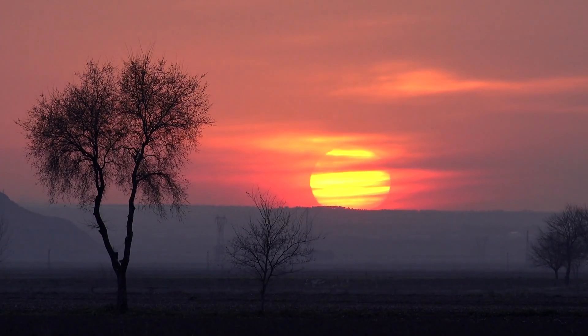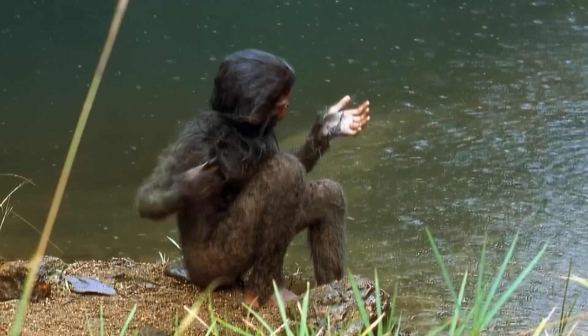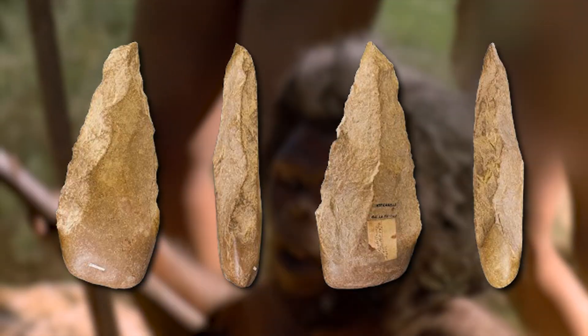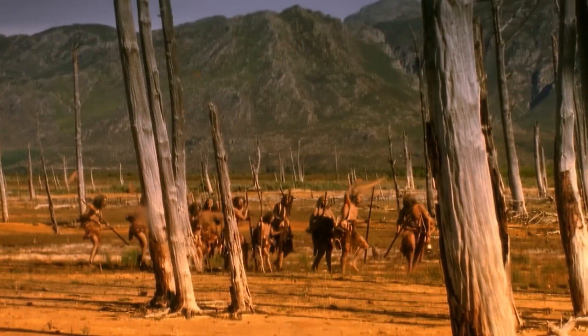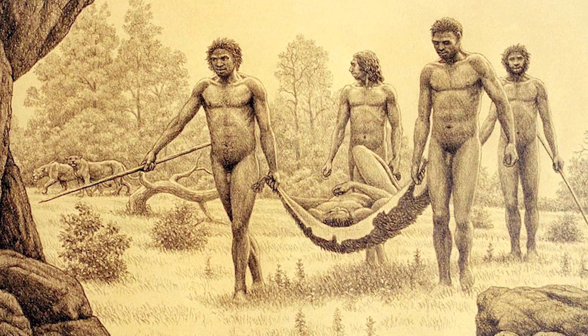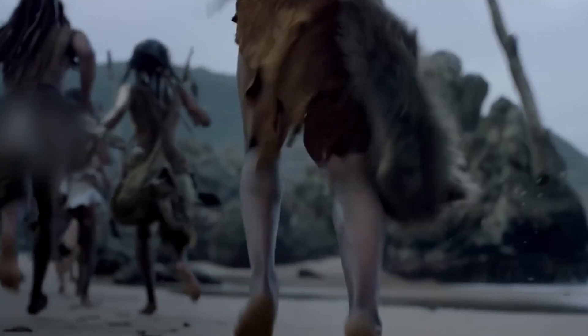2.6 million years ago, the first Oldowan stone tools were made, consisting of stones with a few flakes removed to create a sharp edge, likely by early Homo. Homo habilis used these Oldowan tools 2.3 million years ago. Homo erectus evolved 2 million years ago and pioneered the more advanced Acheulian hand axes. This technology spread with Homo erectus out of Africa into Eurasia. One of the earliest human species to venture into Western Europe was the mysterious Ante-Cessor, who left their fossils behind around 1.2 million years ago before going extinct — but they were just the vanguard, and another wave of ancient humans soon followed.